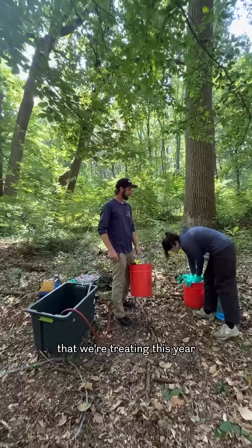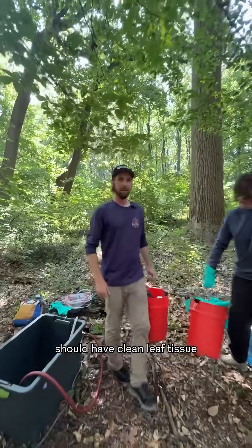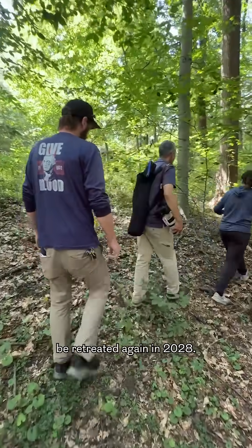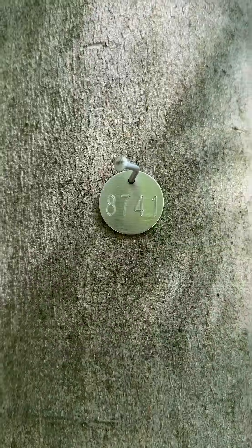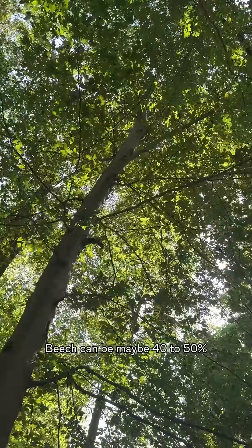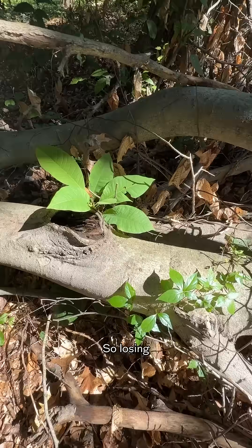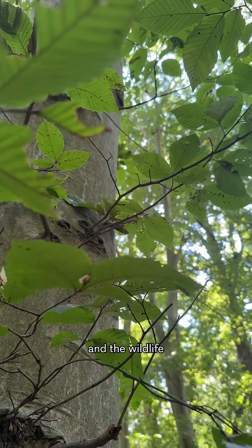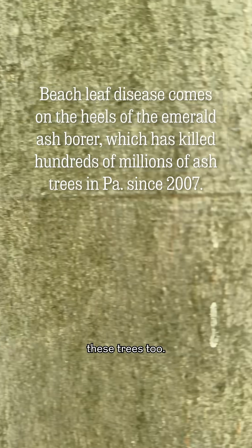The trees that we're treating this year should have clean leaf tissue next year and the following year, but then they'll have to be retreated again in 2028. Beech can be maybe 40 to 50 percent of the canopy trees, so losing that would be a major blow to forest health and the wildlife that depend on these trees too.